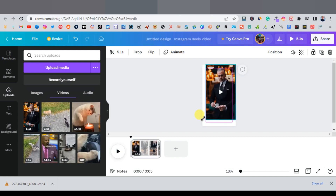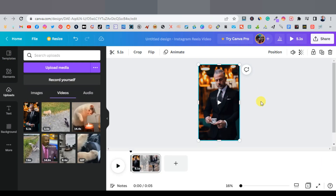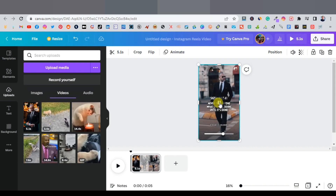The first thing you want to do is include your own tag and cover the original creator's account name. Play the video to find exactly where the tag appears on screen — in this case it's in the lower-middle area. You'll also want to cover their logo.